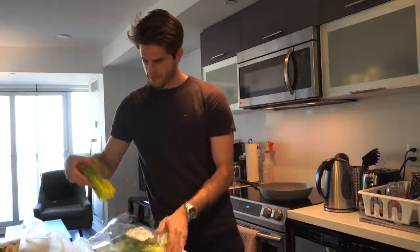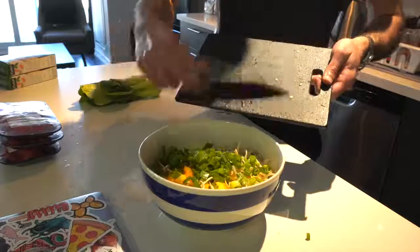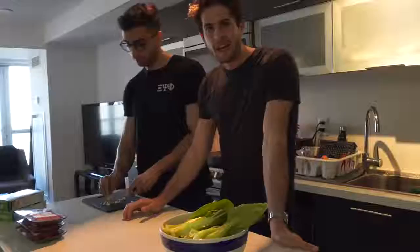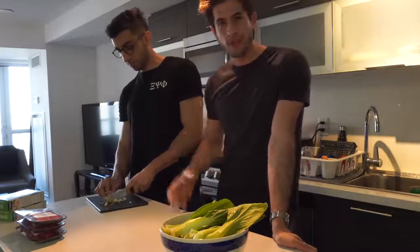I totally forgot to add two different vegetables to the mix: bok choy and also green onions. So I'm going to cut those up now and add them to the bowl. Now that we're done cutting up all the vegetables, we're going to move on to seasoning the meat before we start cooking it.